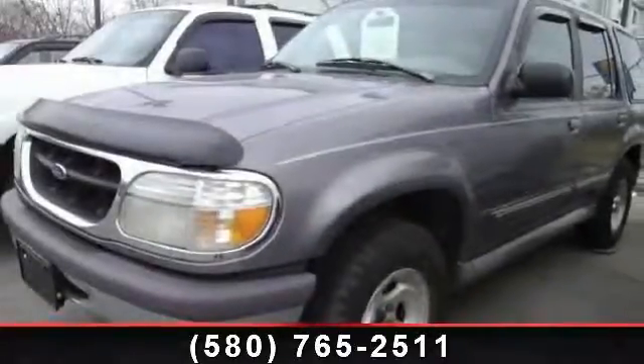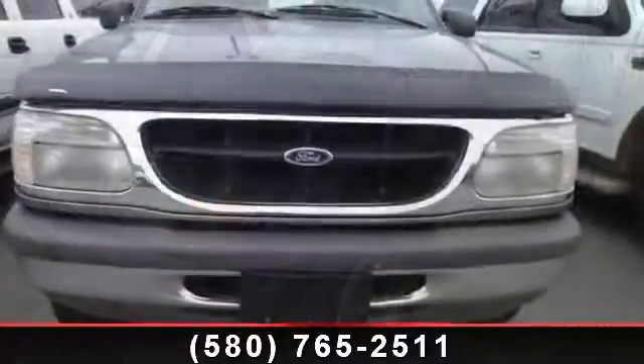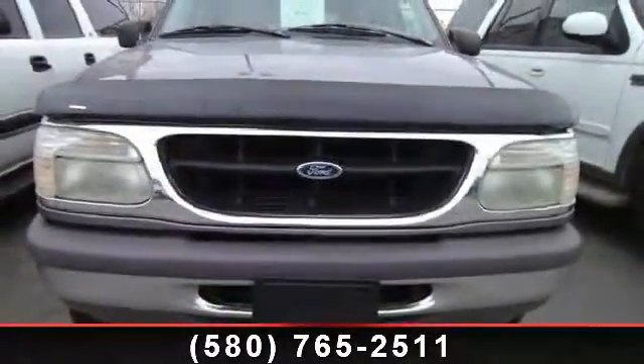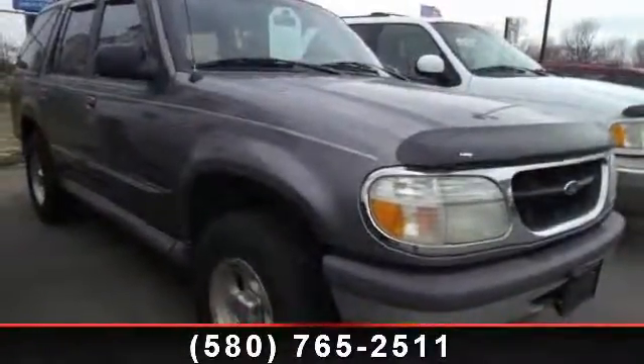Step into the 1997 Ford Explorer. This may be the set of wheels you've been looking for. This vehicle comes with a reliable 6-cylinder engine, connected to a smooth shifting automatic transmission.